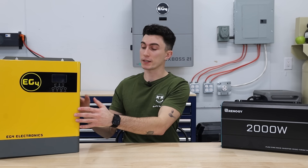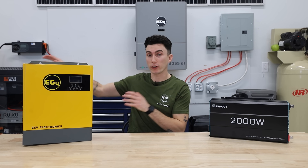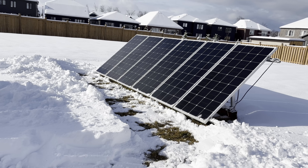Some of the bigger ones also take AC — so the power directly from the grid from your house — and they can actually convert it to DC and put it into your batteries, instead of having to rely strictly on your solar panels putting power into your batteries.